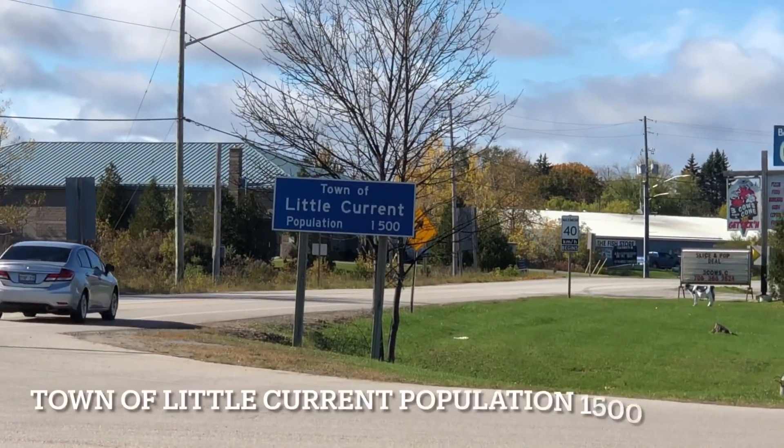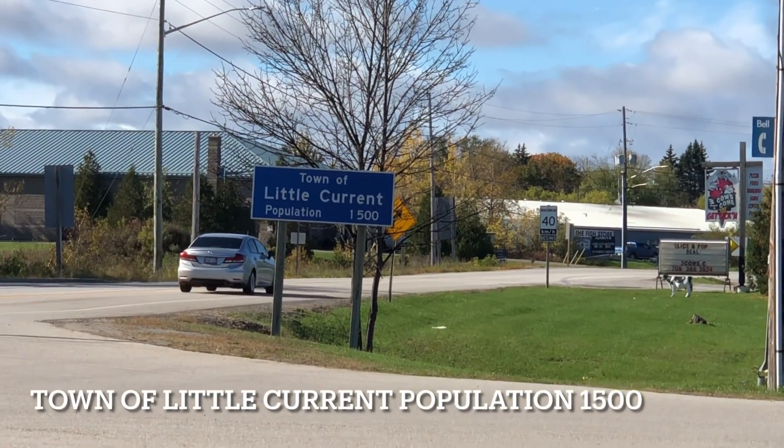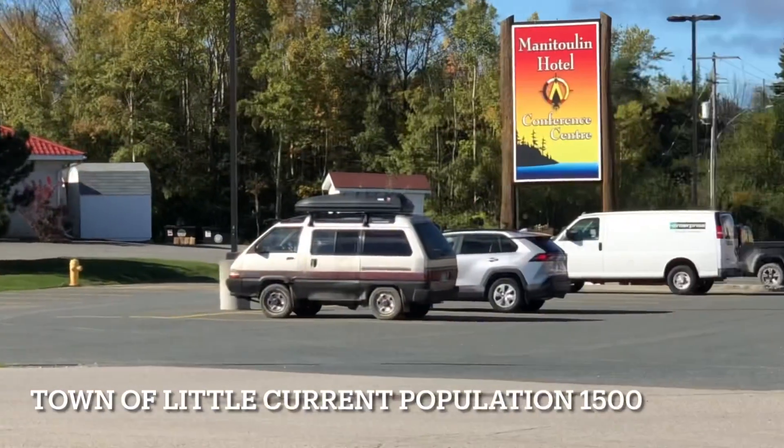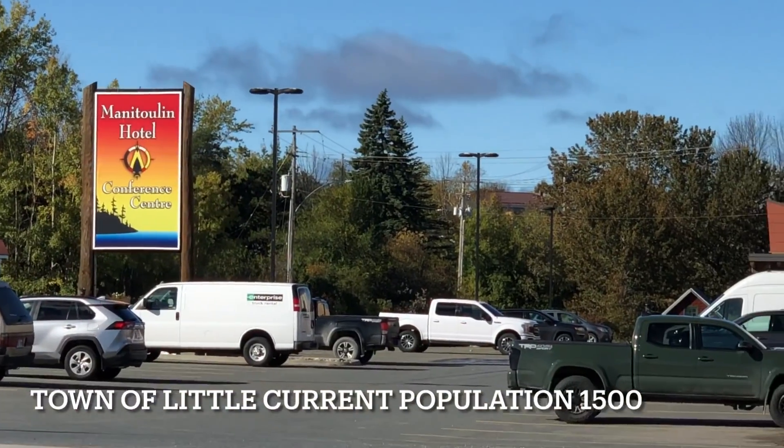Little Current is a very small town, population 1,500, and over here is a Manitoulin hotel.